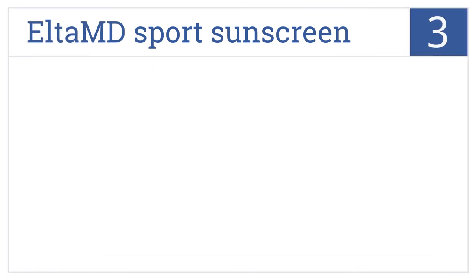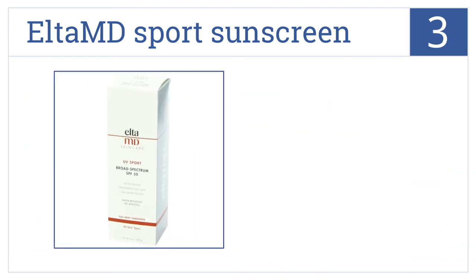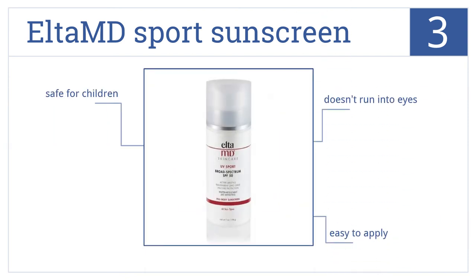Nearing the top of our list at number 3, long-lasting and sweat-proof, Alta MD Sport Sunscreen can be applied to wet and dry skin, leaving it moist and ready for a long day of activity. It's easy to apply and doesn't run into the eyes, so it's safe for children.